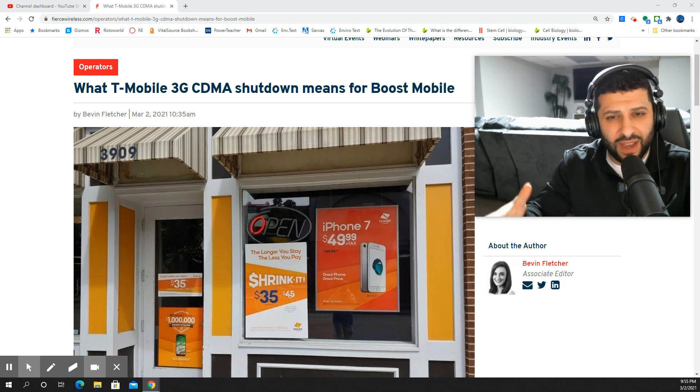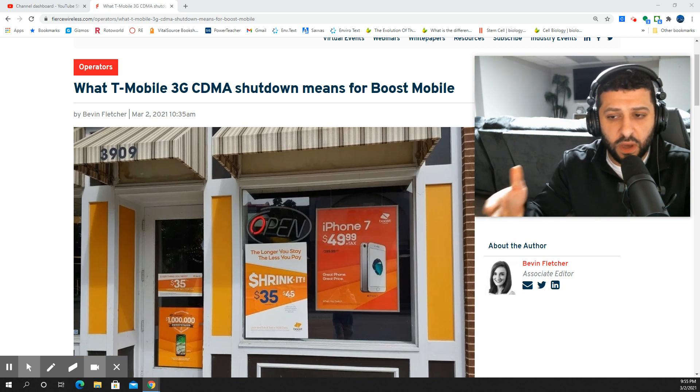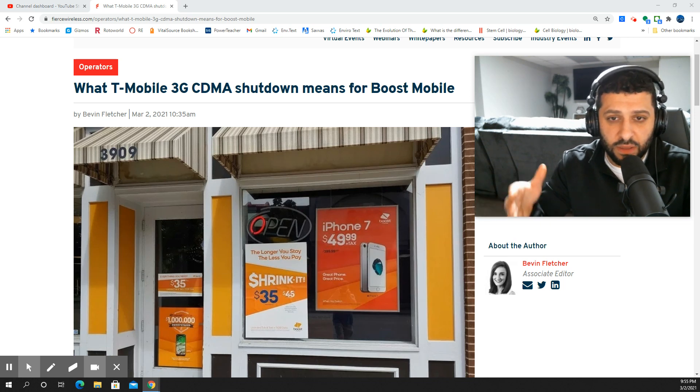This is information that I was able to obtain and secure from a source very close to the organization. What I've been able to obtain is information about how they're going to proceed with network access for customers that have devices on the Boost Mobile side of T-Mobile access.